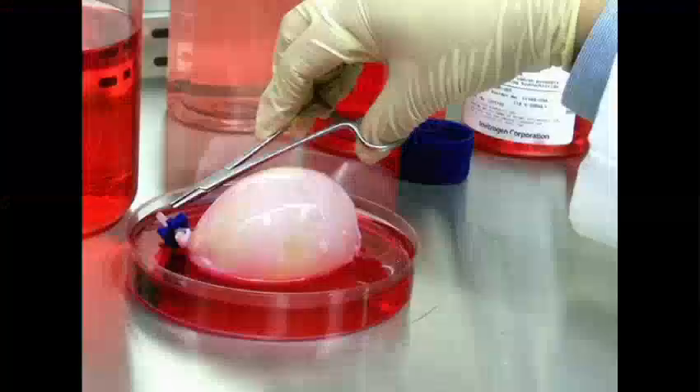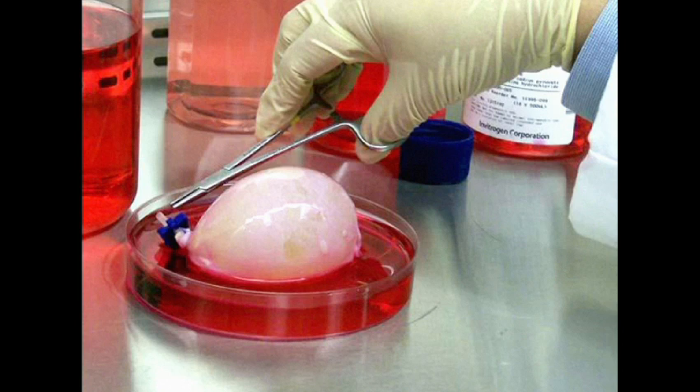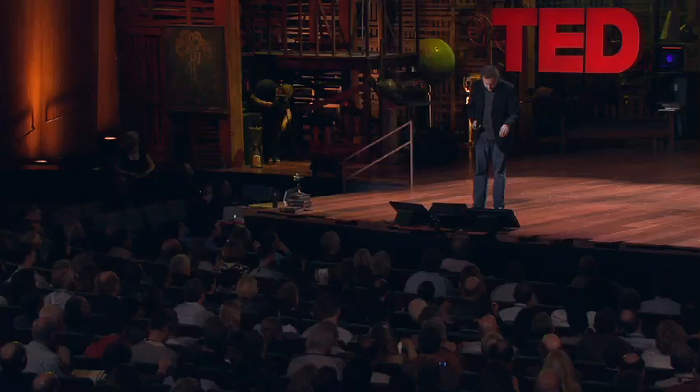We've been doing this for a couple of years, and that's our lab. What we do is we grow extracellular matrix from pigs. We use a modified inkjet printer, and we print geometry.